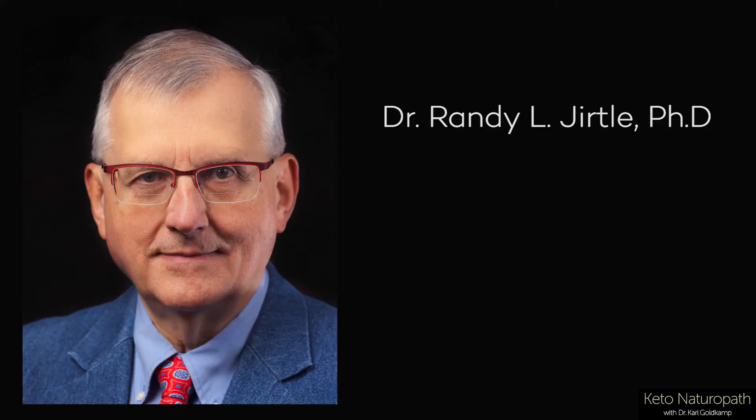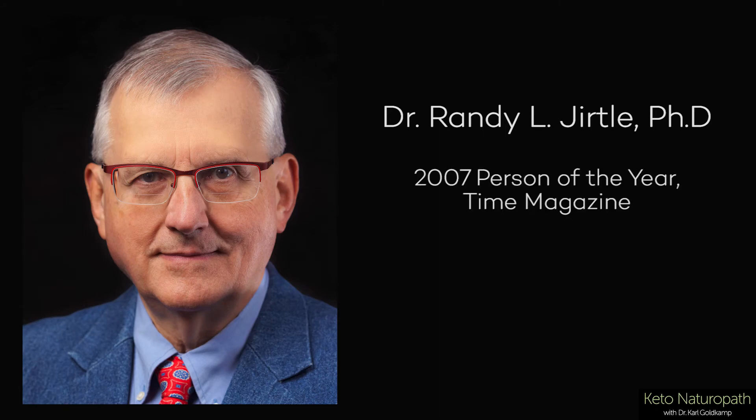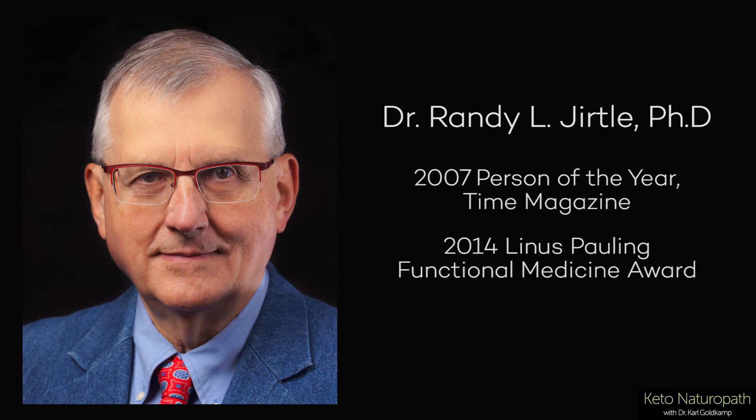Fascinating. Dr. Jirtle, PhD, was named Man of the Year by Time in 2007, and he was given the Linus Pauling Award in 2014. So that's a big deal.